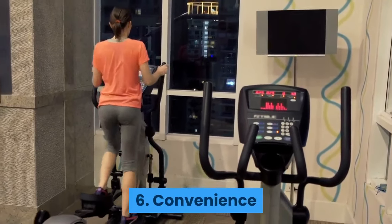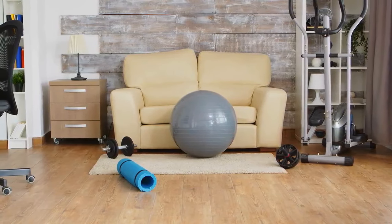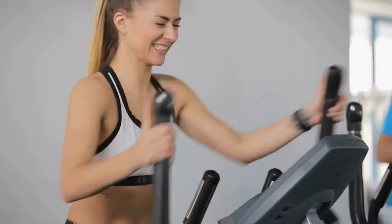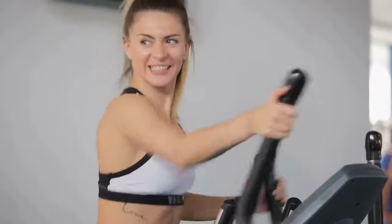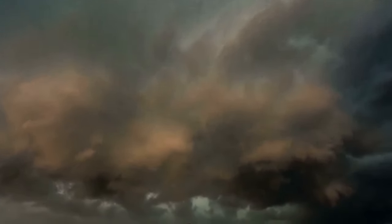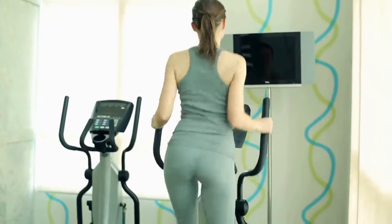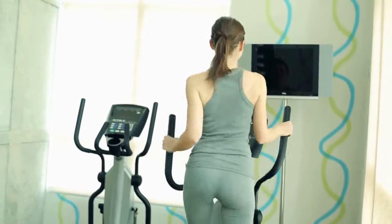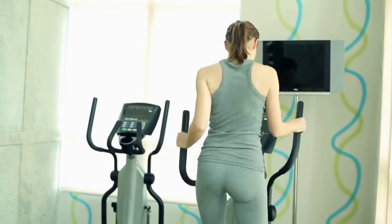6. Convenience. If you don't have the time to get to the gym, an elliptical trainer in your home is great. The advantage is that there are plenty of affordable machines on the market — you just need a bit of room for them. Besides, even if you'd rather work out outside, rainy, windy or cold days really make it hard for you to do that. And don't forget you can get on your cross trainer even in your PJs or while you're watching your favorite TV show, which you can't do outside or at the gym.